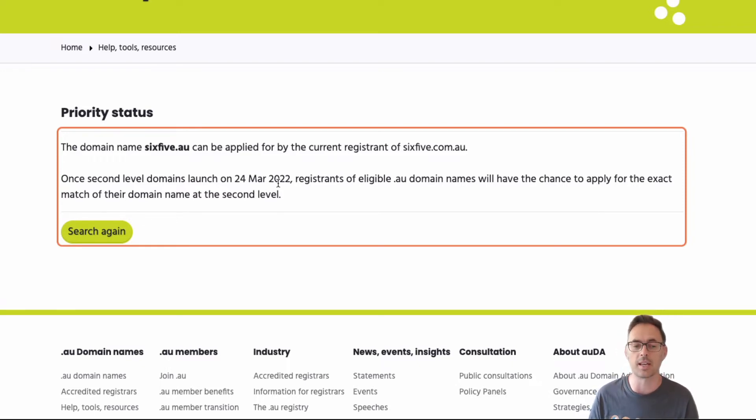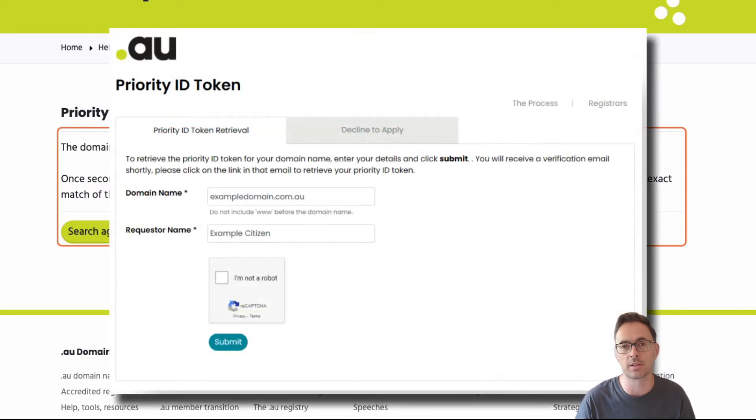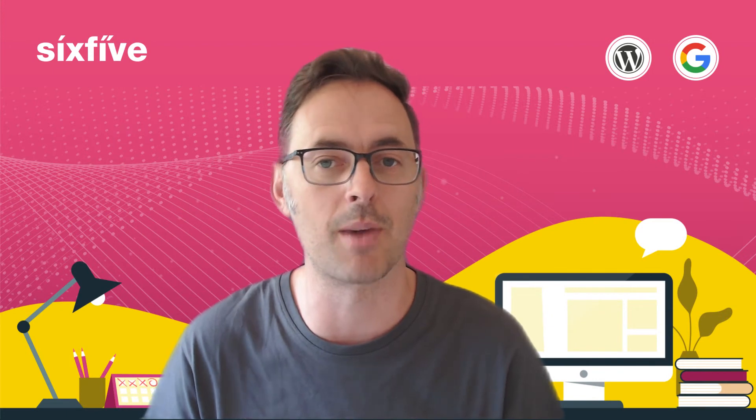As you can see in this example, it says it can be applied for by the current registrant. On the 24th of March, there'll be another tool that auDA will give us, and you'll be able to put in your desired domain name — 6.5.au in our case — and that will give you a code that you can then go and use with your registrar to actually register that domain.